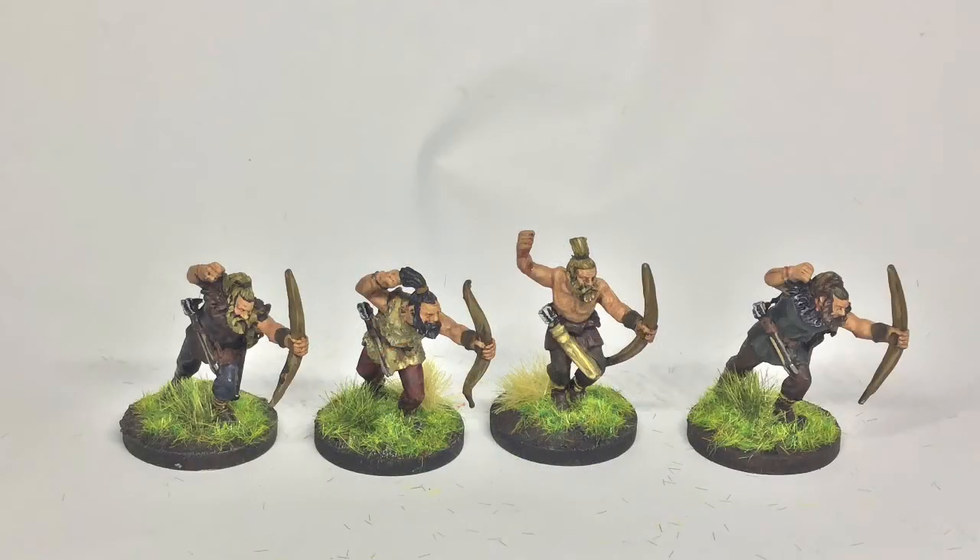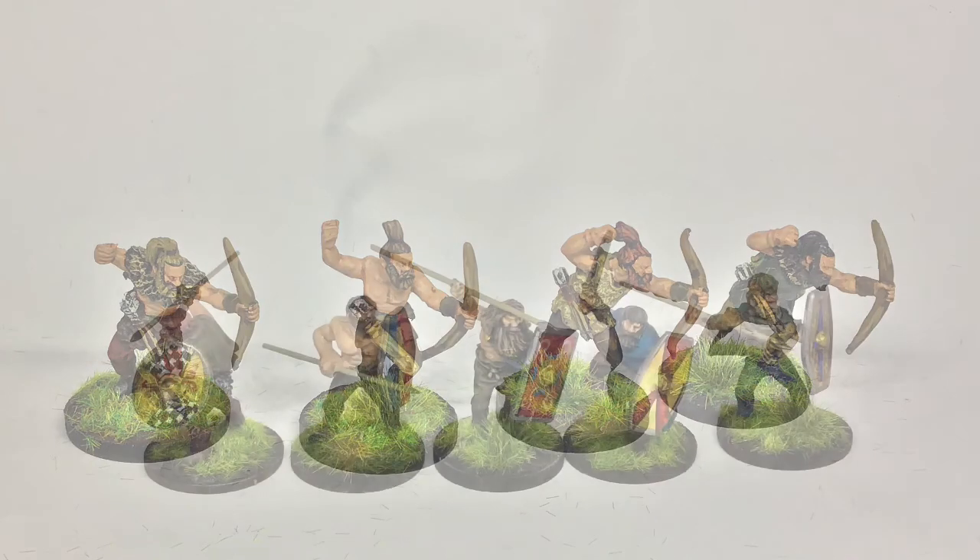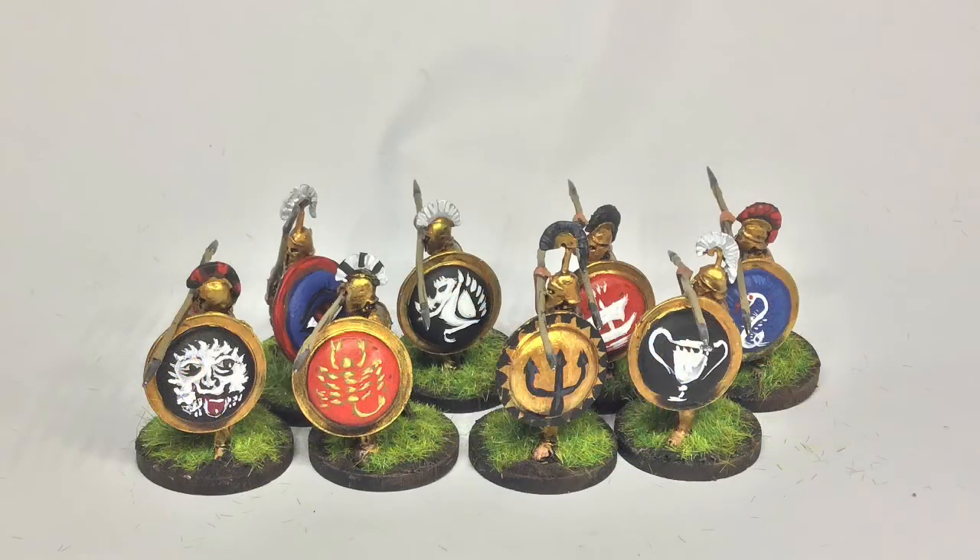I was really happy with these — they're archers from Warlord Games, two sets of eight. They quite like to tip over on these bases. There are some Foundry figures here which were from mine, and then following those, Greek figures from Warlord Games. Yeah, overall all in all pretty good — take care guys, cheers, bye.